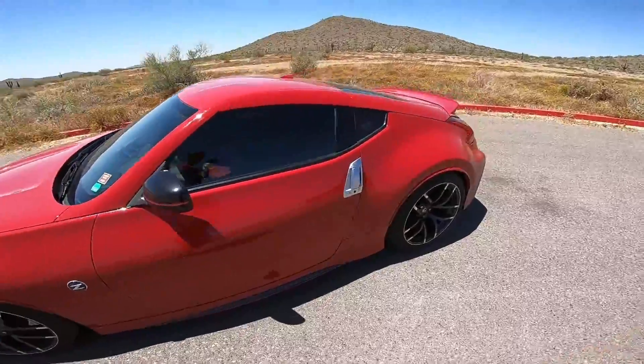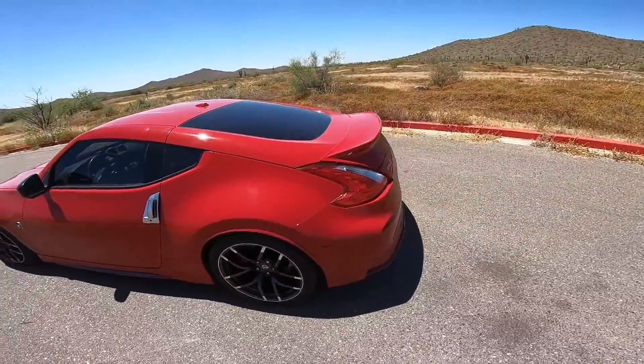Just in case you guys are wanting an exhaust — especially the Fast Intentions exhaust — and your car has cats and stuff like that, you'll know what it sounds like. Everything's still the same on the car except I have the cats back on.